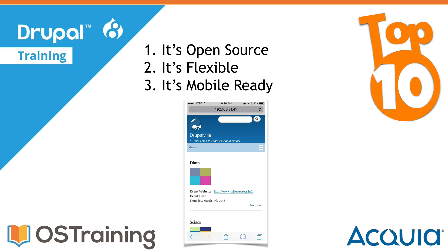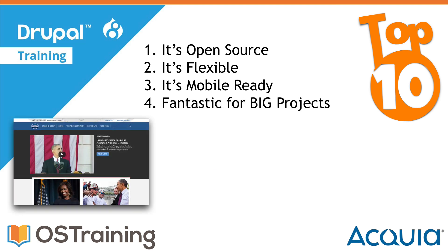Number three: Drupal is mobile ready. Right out of the box, you can view and administer every page on your Drupal site from any device you choose.